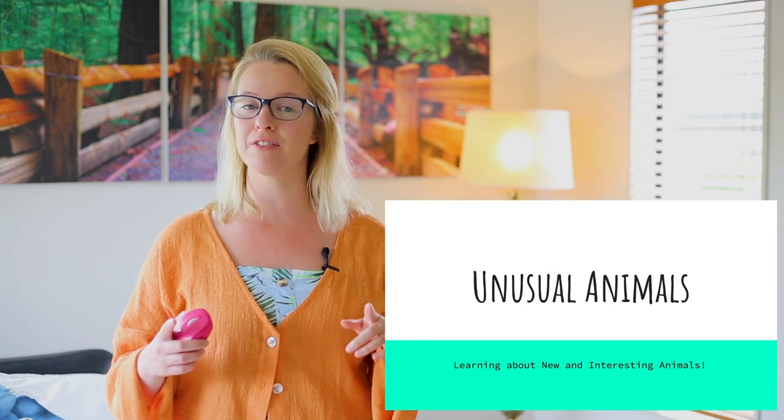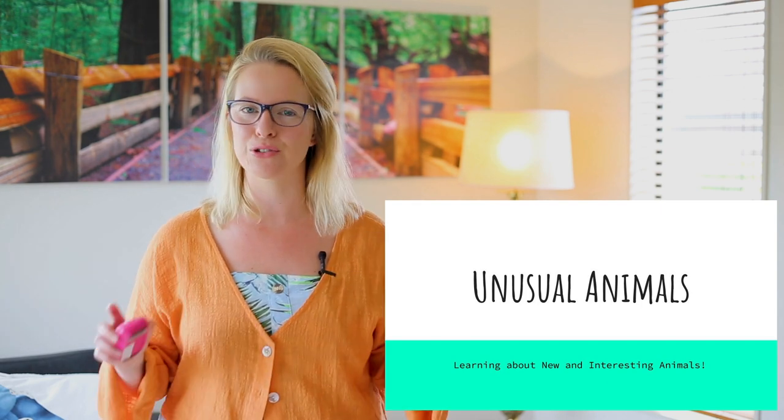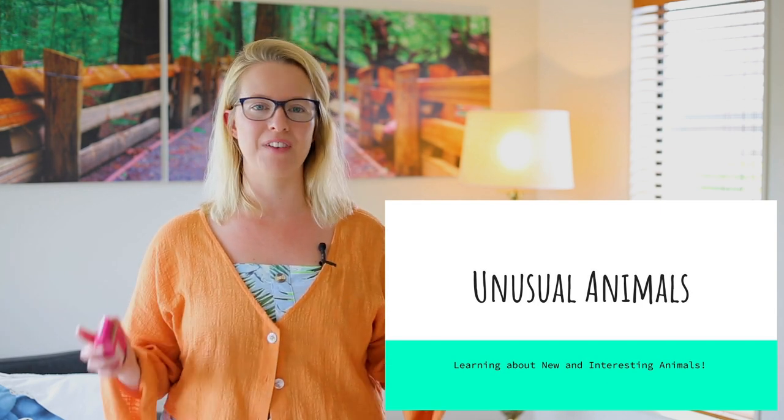They might not be near where you live, but these animals are real animals. Let's have a look at the unusual animals and all the different facts about them.